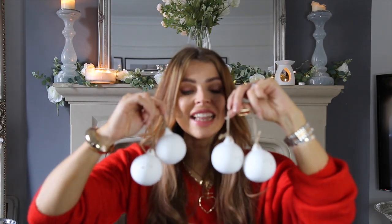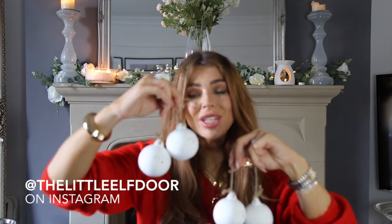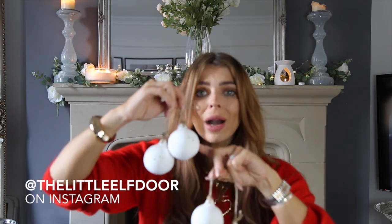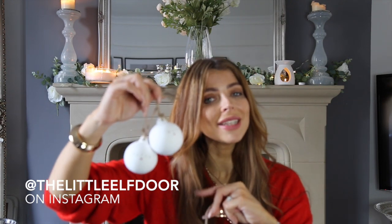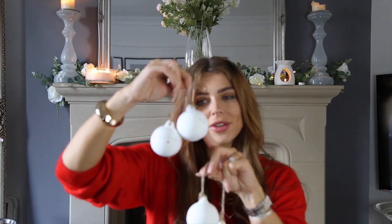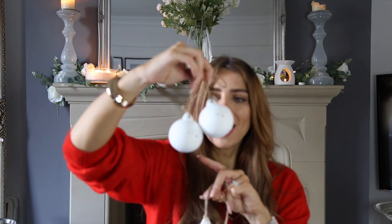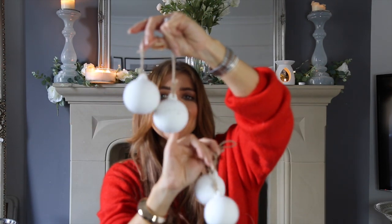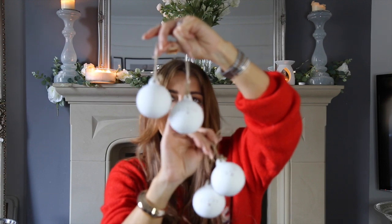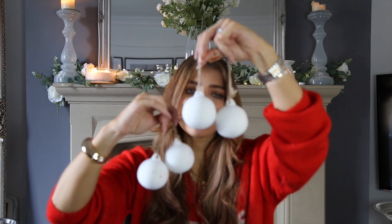I also want to show these baubles from an Instagram shop called The Little Elf Door. They sent these personalised baubles for the kids and I absolutely love them — they're white so they'll go with any colour scheme. They'd make a really nice present too. They have all the kids' names on them: Max, Effie, Seth and Albie. Definitely go and check out their Instagram store because they have some really gorgeous little things.